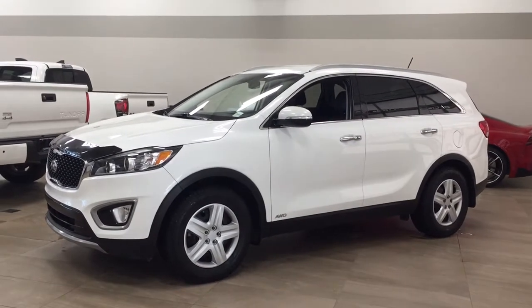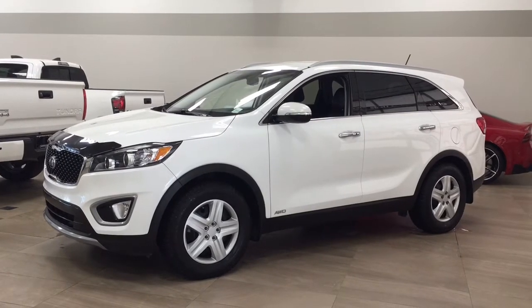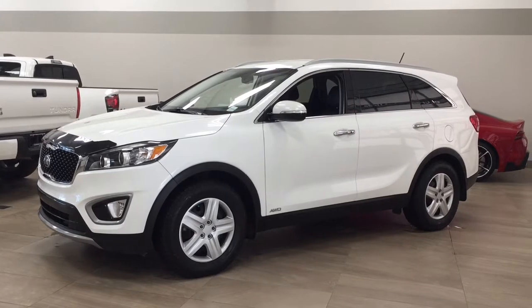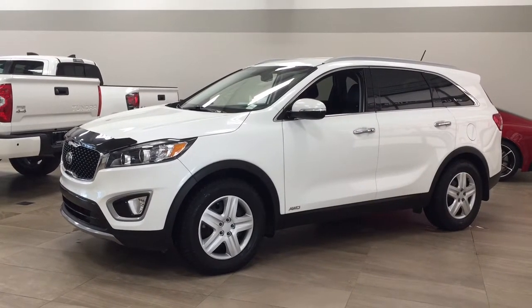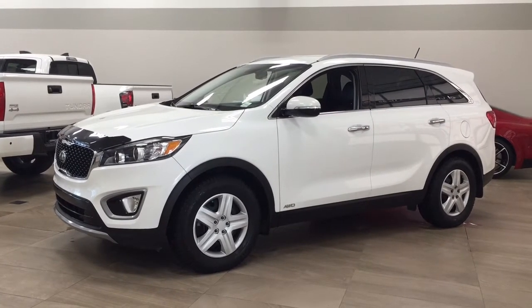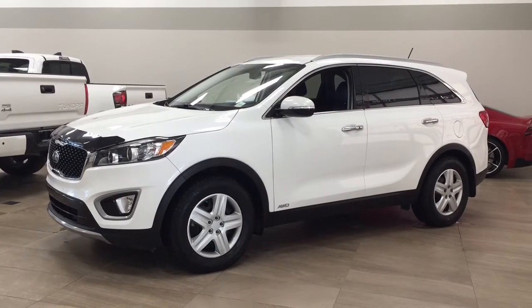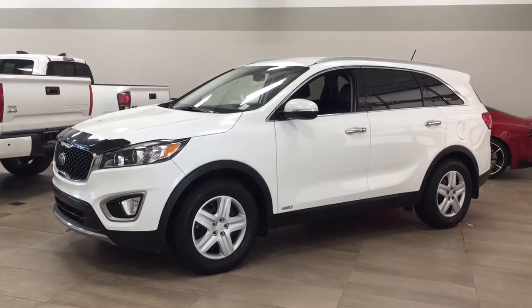Hello folks, welcome to Sherwood Park Toyota located at 31 Automall Road in Sherwood Park, Alberta, Canada. Today I'm going to be showing you this 2016 Kia Sorento EX. The most notable features on this EX include its heated front seats, heated steering wheel, and blind spot monitoring. I'm going to go through a couple more features on the inside and outside of the vehicle to get you better familiar with this 2016 Kia Sorento EX. Let's get started.